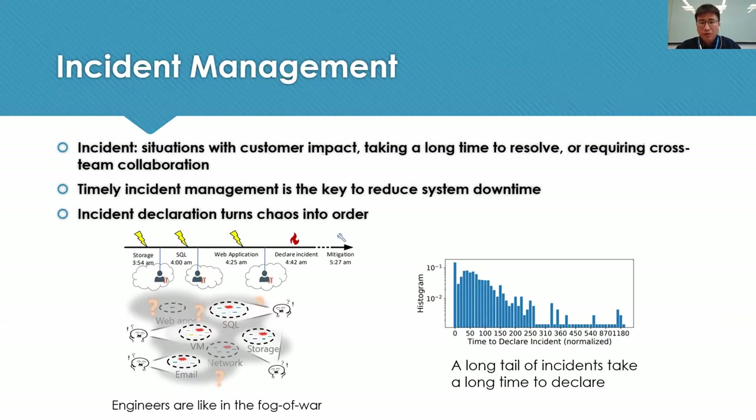In this work, we are focused more on the cross-team collaboration situation. Here is an example: some storage accounts are affected by a flawed configuration, and later the impact propagates to SQL and web applications. When engineers get alerts, they look at the problem component by component. Large-scale cloud systems are developed and operated by hundreds of teams, so they typically look at the problem from a local view, like inside a siloed wall. Therefore, it is difficult to have a big picture of the problem. It usually costs prolonged time before they realize they should work in a collaborative manner. In this specific case, it takes over 50 minutes and several rounds of back-and-forth communications before they realize and declare the incident.